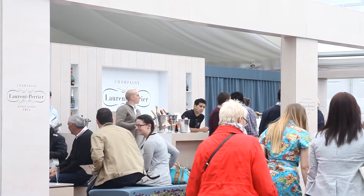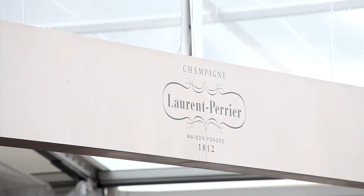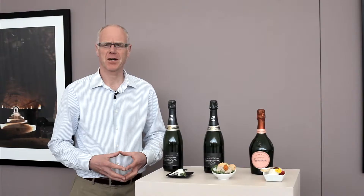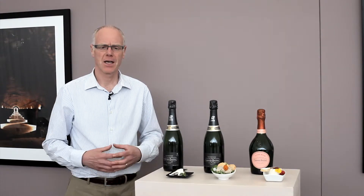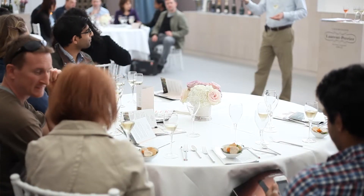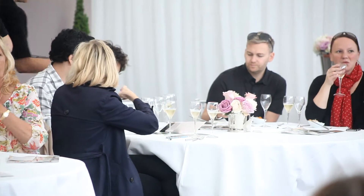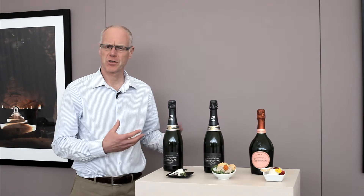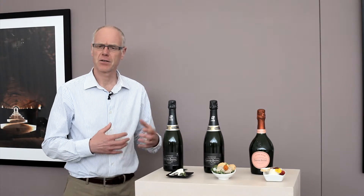I'm David Hesketh, the Managing Director of Laurent Perrier in the UK, and we're here at Taste London 2013. We've been having a Laurent Perrier Masterclass called From Grape to Glass, and whilst we've been trying to convey the differences in style of champagne, one of the most important elements is to get across to people that you can pair champagne with food. So what we've done, we've introduced three dishes and three champagnes.